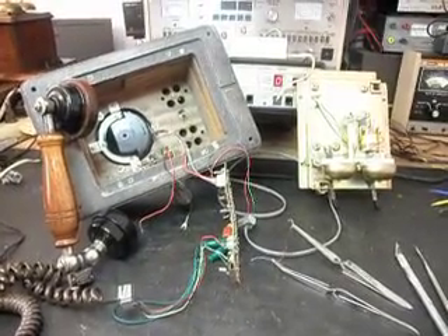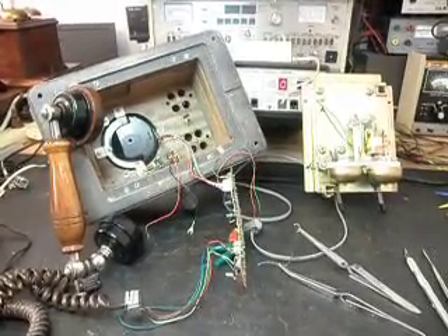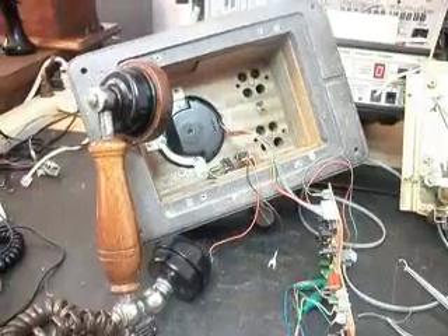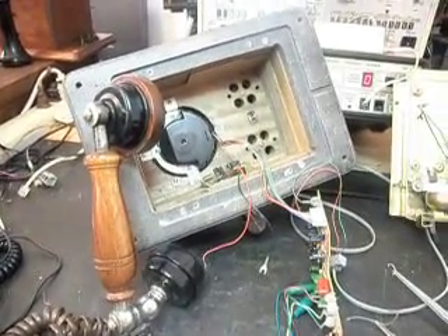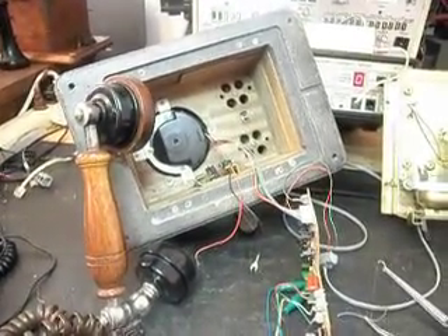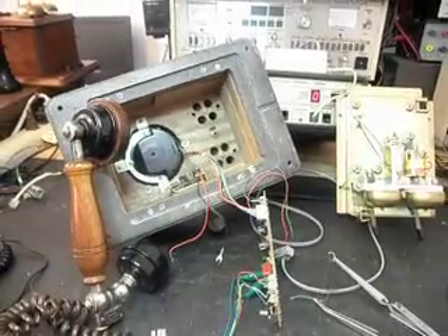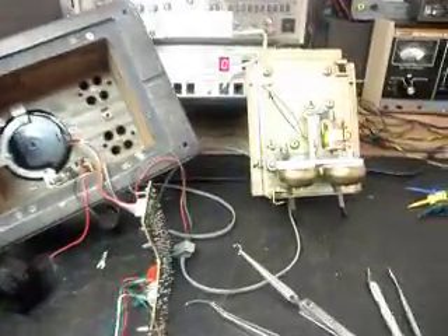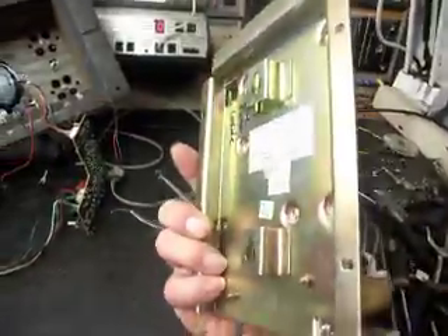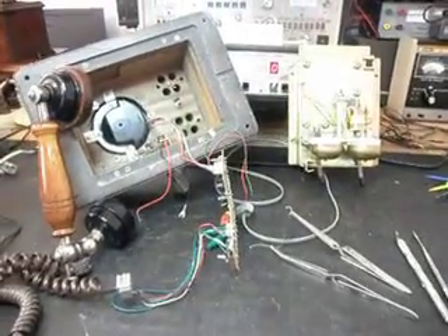I want to show you a follow-up video, and probably what will end up being the final checkout video of this telephone. This is David's telephone from California. Basically it's one of these cool wooden wall telephones, and you used to be able to get these from the phone company — purchase them through your phone company or through an AT&T store, though those are closed now.